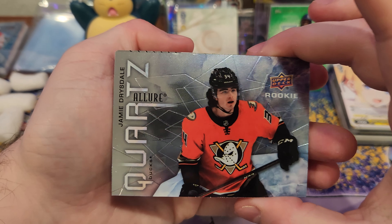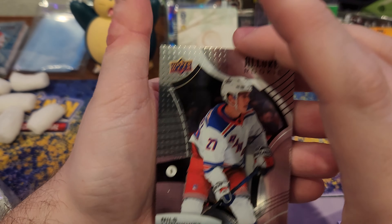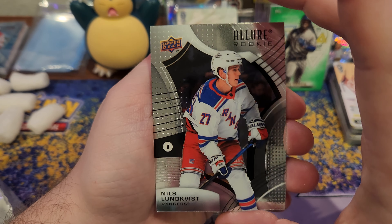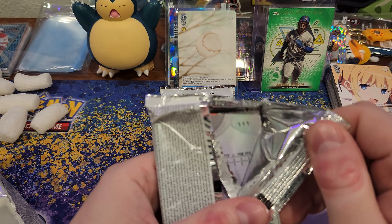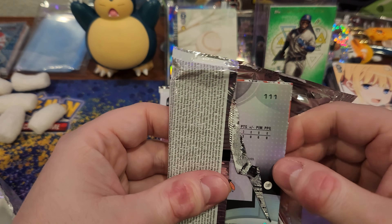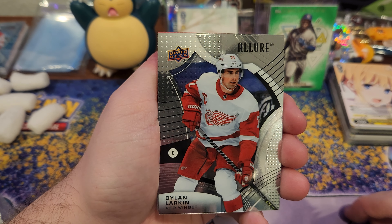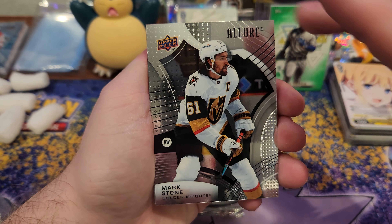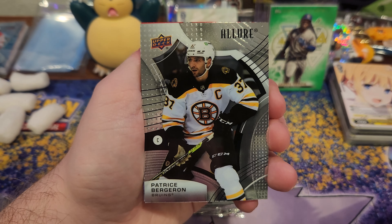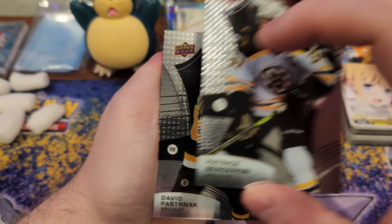Quentin Byfield on the cover. Dope. Look at that — it's a rainbow. There it goes. Cool. That's a rainbow. I don't think I've ever opened a hobby box of this before, so my first Allure hobby box. I think I bought an end springs, maybe opened a blaster one time. These are thick packs.